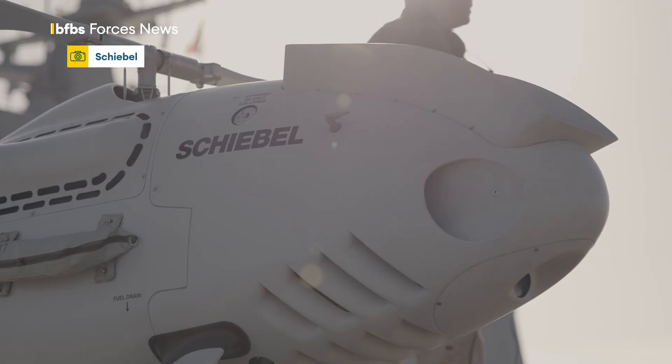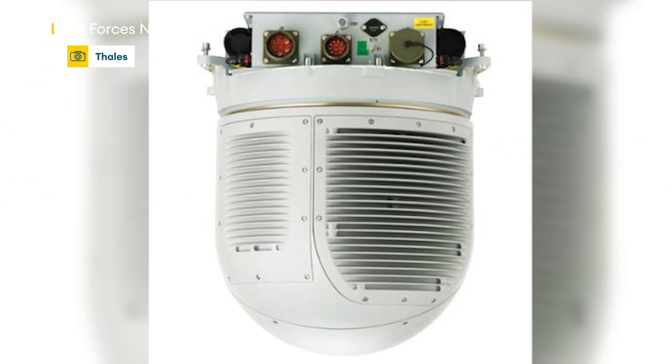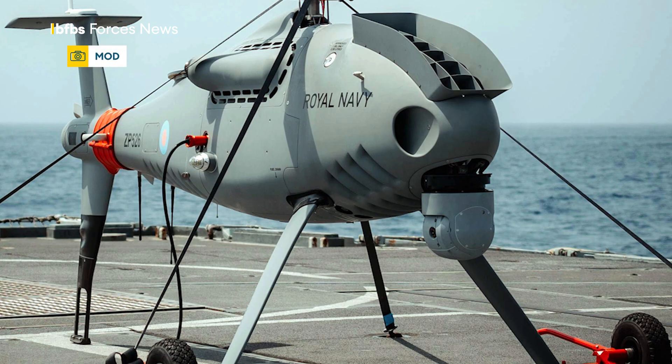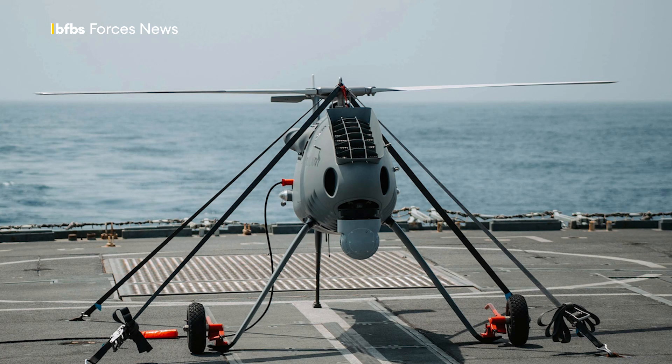The Peregrine is based on the Schiebel S100 camcopter and is equipped with a TALIS iMaster radar, a compact lightweight airborne surveillance radar. It can deliver all-weather surveillance, pattern of life monitoring, as well as change detection and wide area coverage.